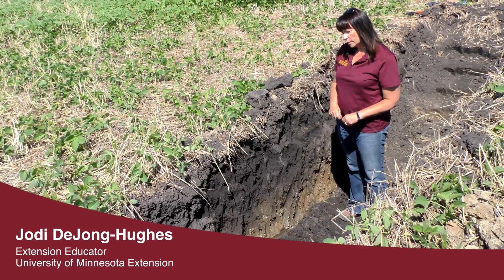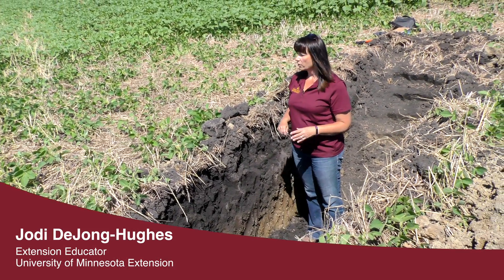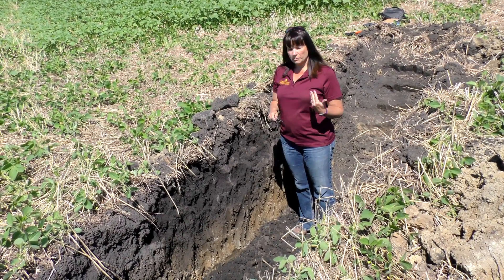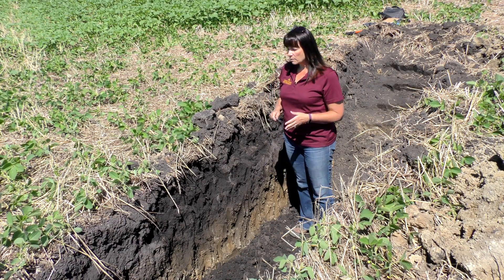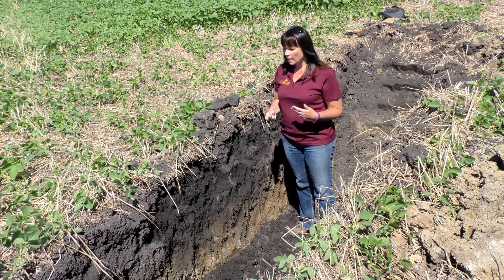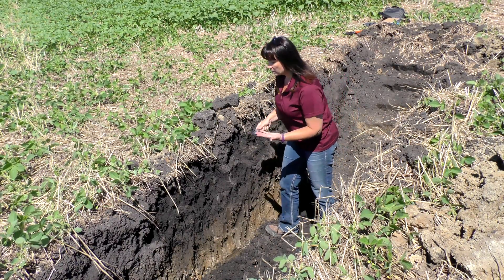We've been reduced till here for about four or five years — going into the fifth year — and this is the third year trying cover crops in this area too. Usually when I'm in this part of the state in northern Minnesota, I talk about it taking about five to seven years to see a change in your soils. But I would say that we've done this in three to four, and that is simply amazing.